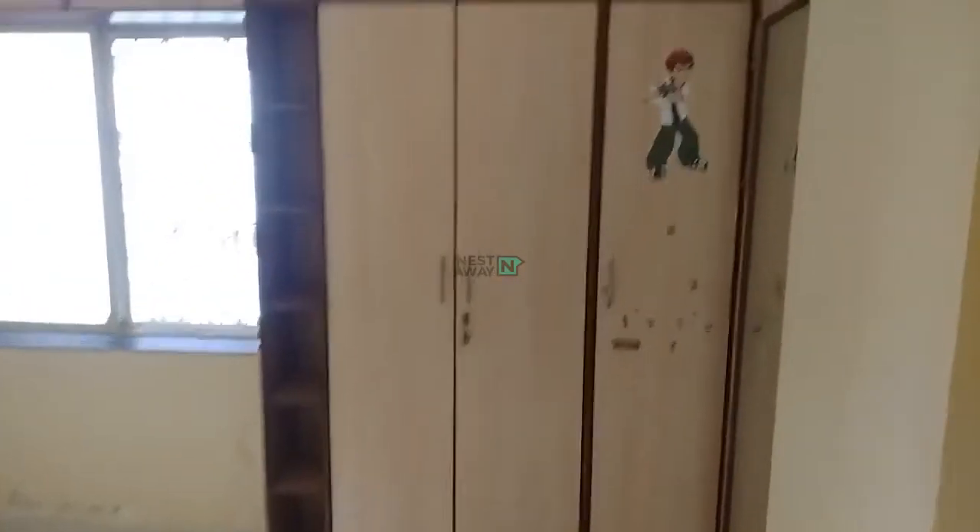Now we are entering the bedroom. In the bedroom there is a cupboard.